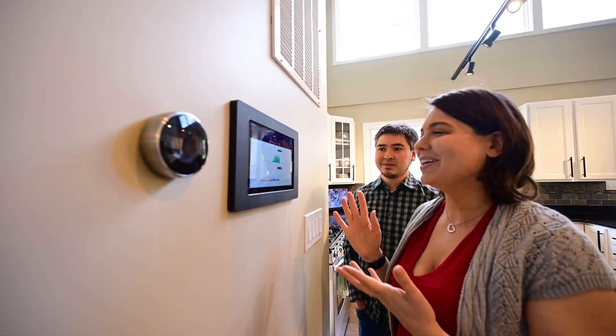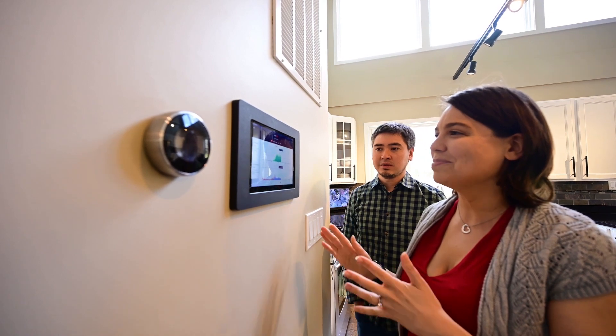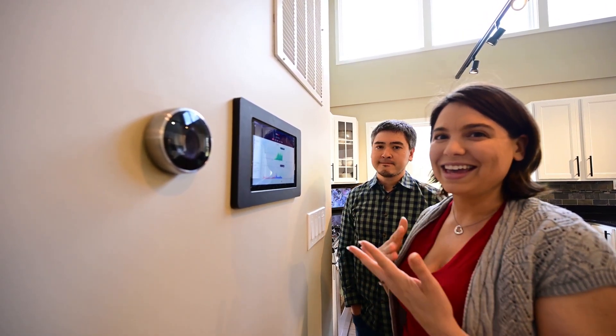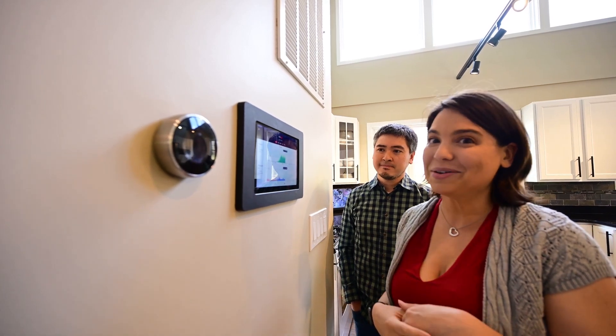On our wall here we have our solar system production and consumption dashboard, so we can monitor the energy that we're producing and the energy that we're using every day.